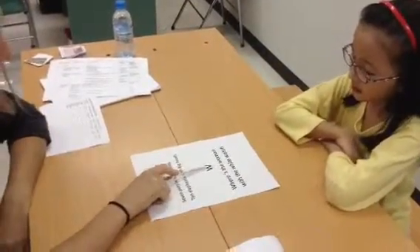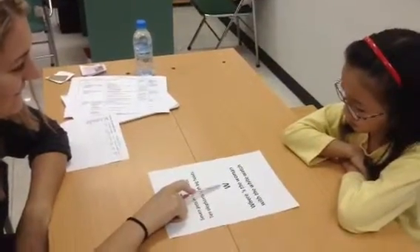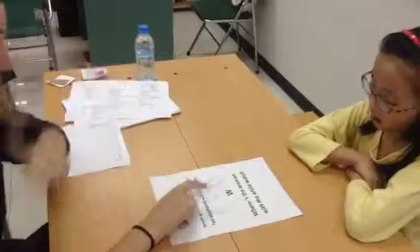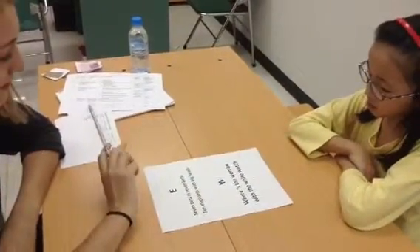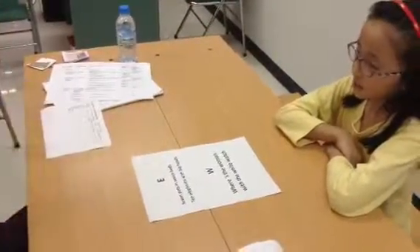What letter is this? What sound is it? That. Everything you might see. OK. Thank you.